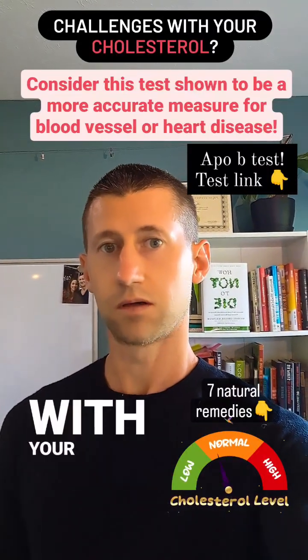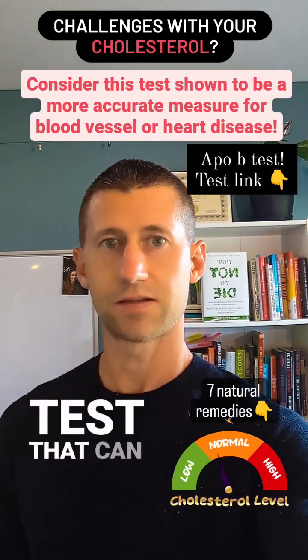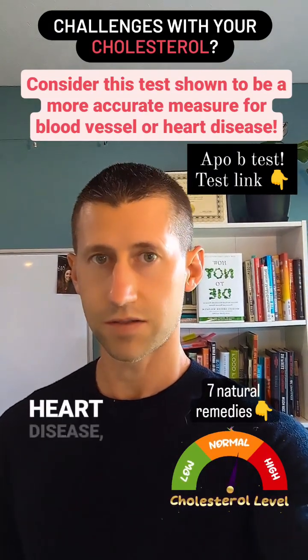Are you seeing challenges with your cholesterol health? I want to offer you a particular test that can actually prove to be more accurate as a lipid test for indicators of blood vessel and heart disease.